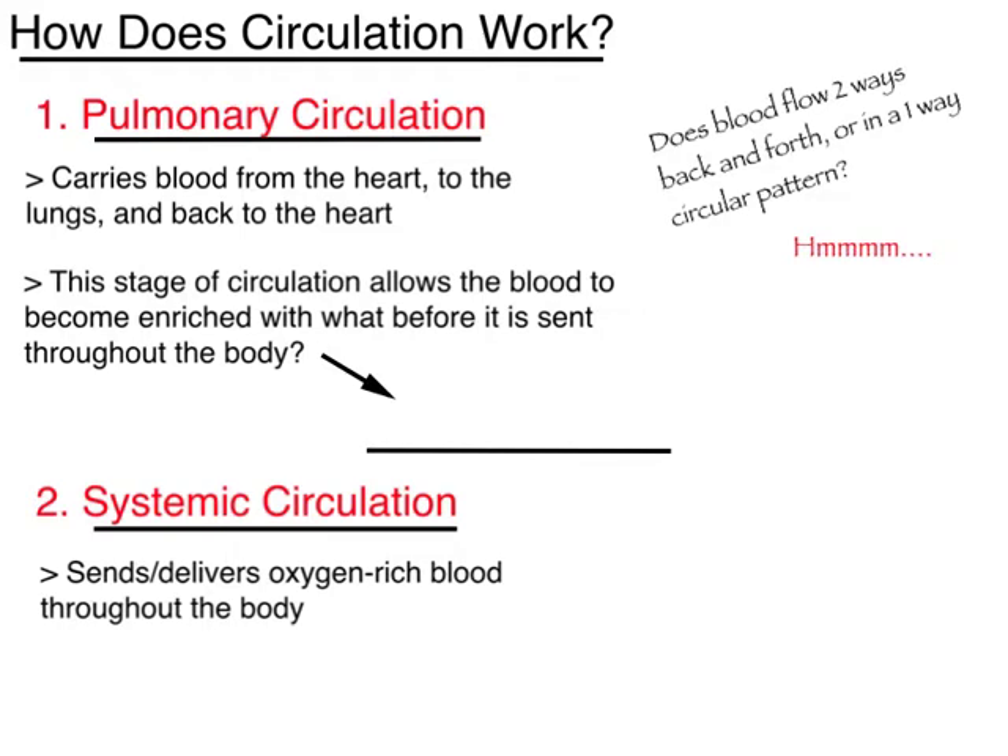How does circulation work in the body? Does blood flow two ways, back and forth, or in a one-way circular pattern? Blood flows in a one-way circular pattern. It was originally believed that blood flowed two ways, back and forth, but that was proven false. Our heart pumps about 5.6 liters of blood per minute — a lot of work — adding up to about 1,900 gallons or 7,200 liters per day. This is a great example of why the cardiac muscle must be extremely highly resistant to fatigue, because your heart is constantly working and has a lot of work to do.